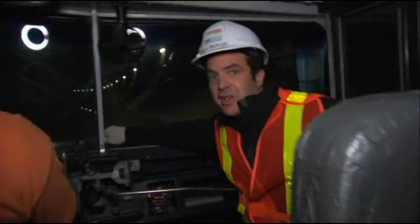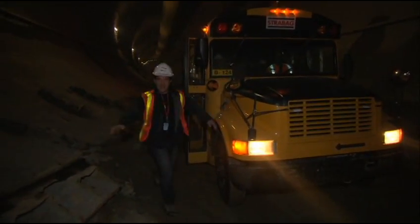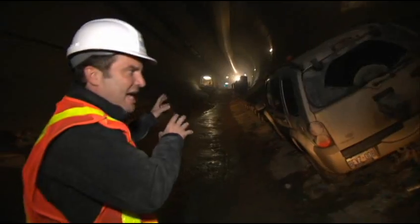Journeying to the center of the earth — in a yellow school bus. Not how I envisioned it. So we've now driven nine and a half kilometers through this tunnel, and the lights up ahead — that, my friends, is the backside of Big Becky.